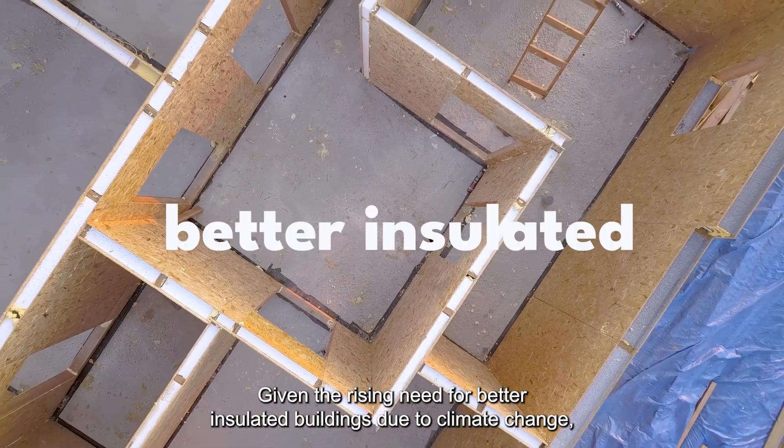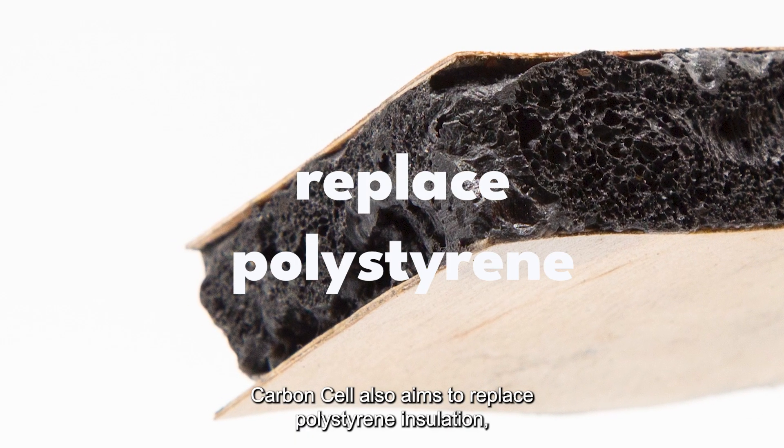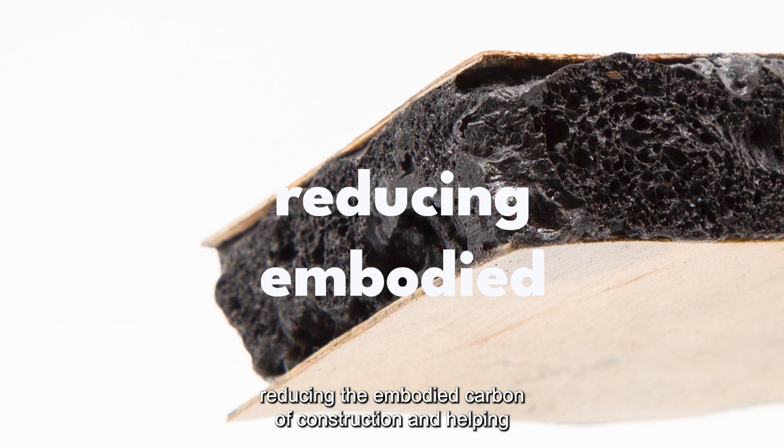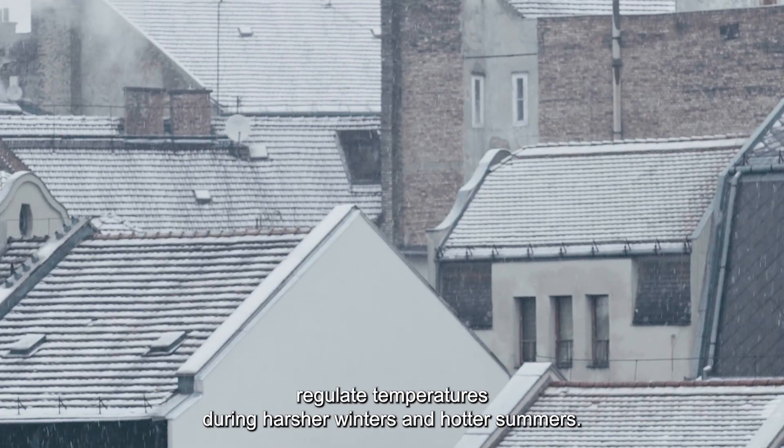A further target market is industrial horticulture. Given the rising need for better insulated buildings due to climate change, CarbonCell also aims to replace polystyrene insulation, reducing the embodied carbon of construction and helping regulate temperatures during harsher winters and hotter summers.